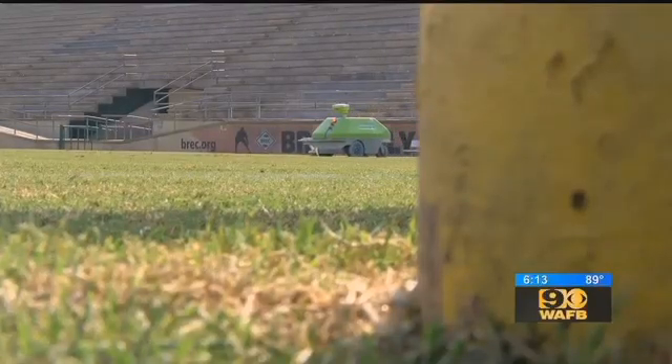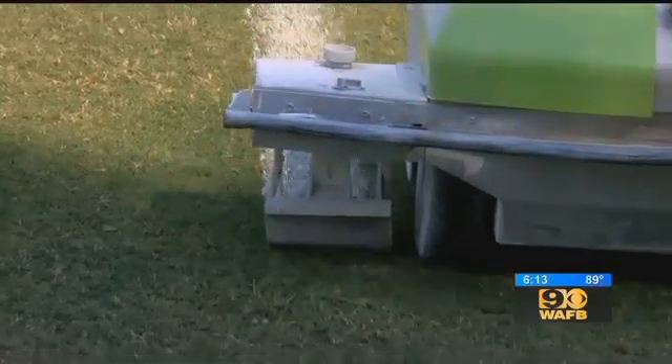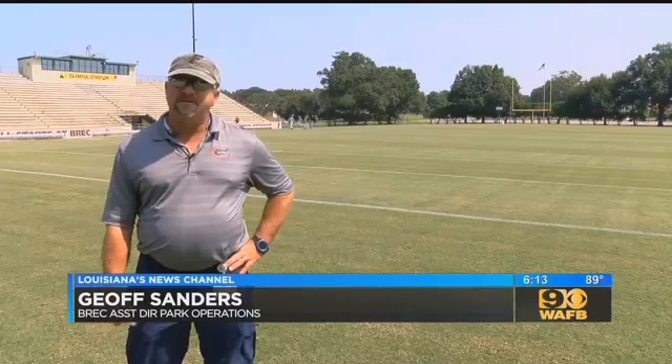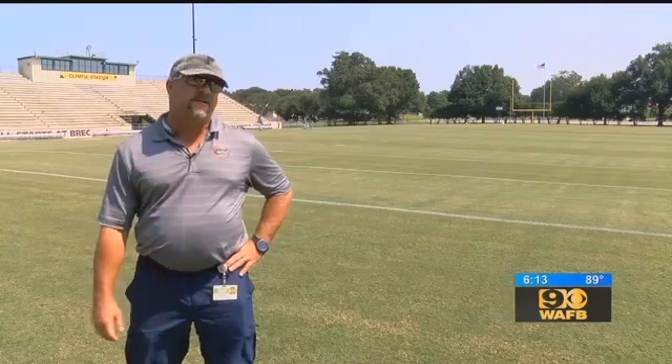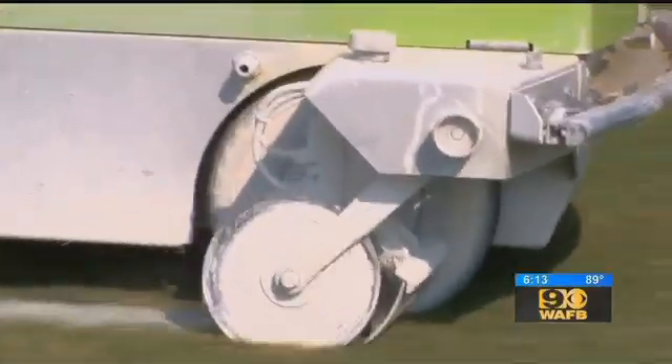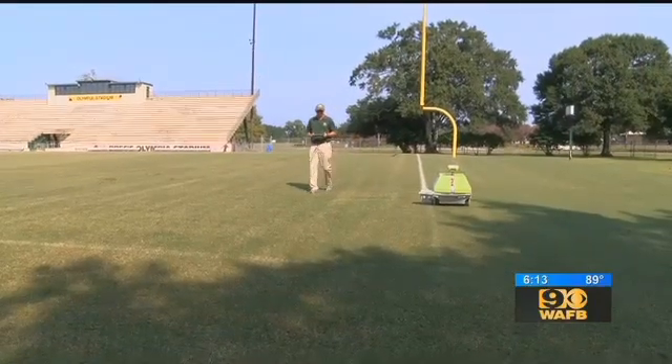Breck is one of the first departments in the country to use it. An employee actually brought it to my attention as kind of a joke. But what R2 can do is no laughing matter. It paints a straight line with a give-and-take error of zero to three centimeters, and it paints on the same line every time. We can't physically paint them any better.